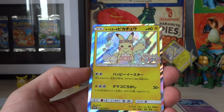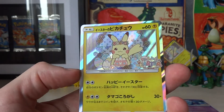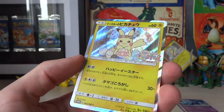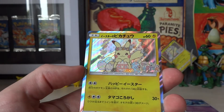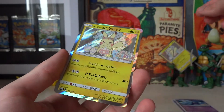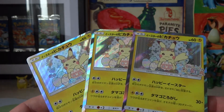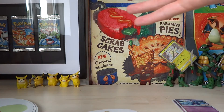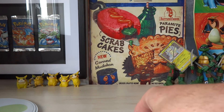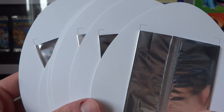Oh my goodness, I have nothing to say. I literally have nothing to say. I really cannot believe that's happening. Maybe someone's been exaggerating the chances of pulling this. If anyone has opened these or knows anyone who has, let me know what you think, because this seems ridiculous. I feel like I'm completely missing something. Look - we've pulled them three times. We've opened six of these and we have a 50% ratio of the rarest card. What is even happening?